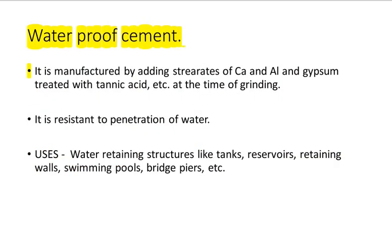Waterproof Cement: It is manufactured by adding stearates of calcium and aluminium and gypsum treated with tannic acid, etc., at the time of grinding. It is resistant to penetration of water. Uses: water retaining structures like tanks, reservoirs, retaining walls, swimming pools, bridge piers, etc.